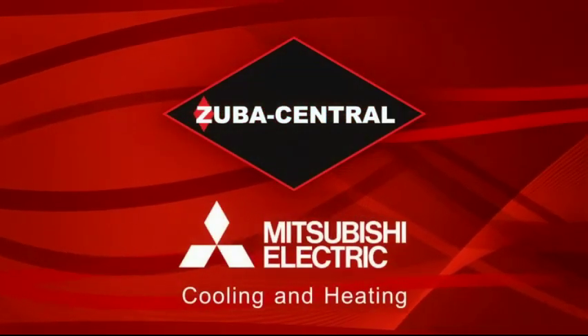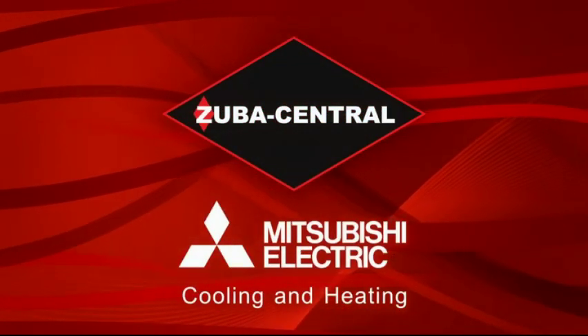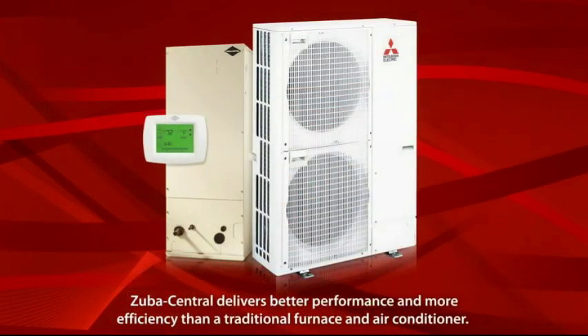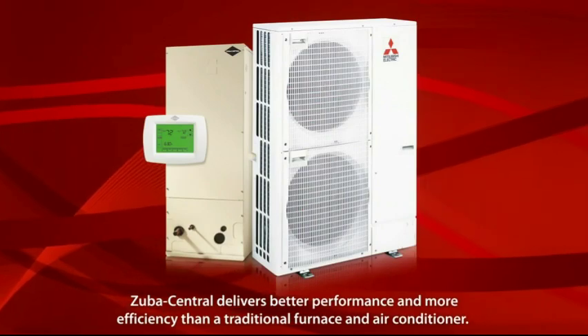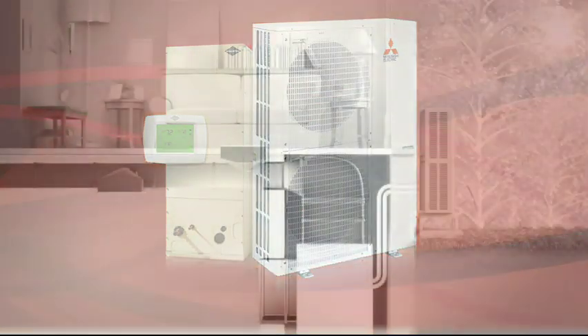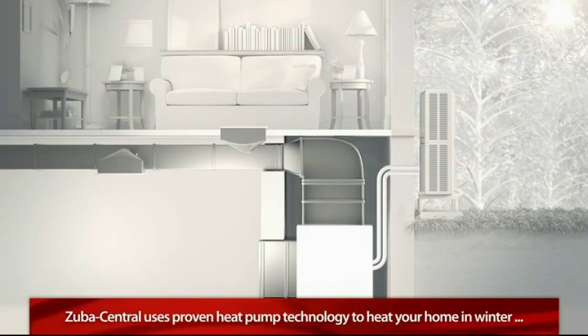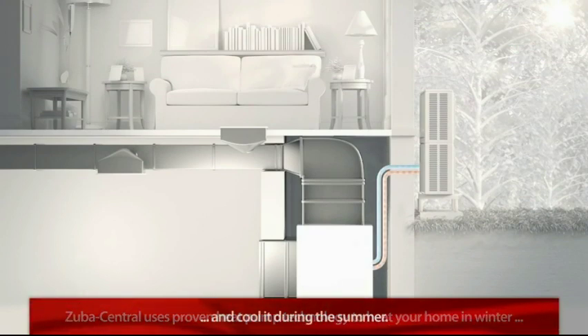Zuba Central by Mitsubishi Electric is an evolutionary kind of central heating and cooling system that delivers better performance and more efficiency than a traditional furnace and air conditioner. Here's how it works. Zuba Central uses proven heat pump technology to heat your home in winter and cool it during the summer.